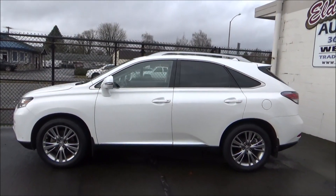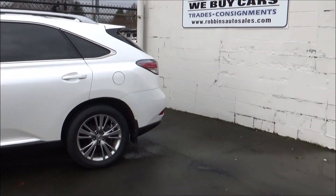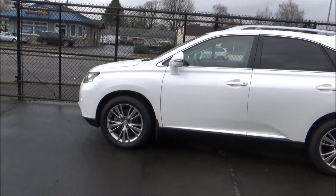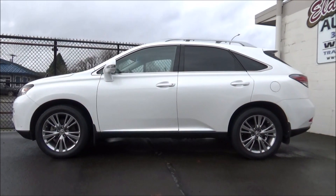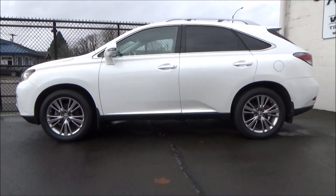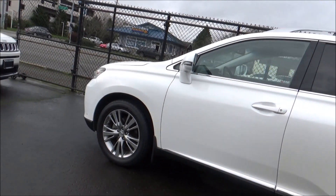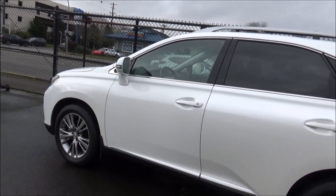The RX made its debut for 1999 as the first ever unibody crossover SUV to be sold by a luxury brand. Combining the practicality and high seating position of an SUV with the smoothness and refinement of a luxury sedan, the RX introduced a formula that would become a truly monumental success in the automotive world.